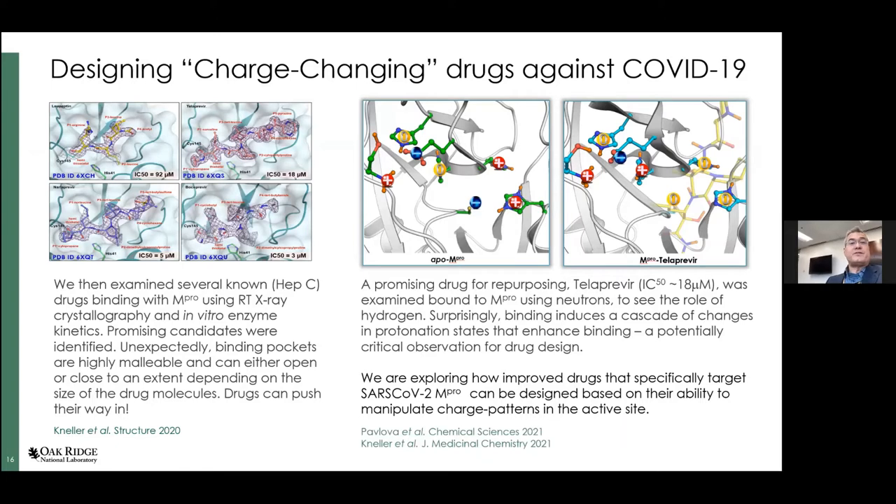We then looked at several promising drug candidates known to bind effectively with the Mpro protease, studied by X-ray diffraction to determine the shape and rigidity of the active site cavity. One of the most promising drugs, telaprevir, was studied using neutrons to determine relevant protonation states. It was found that a whole cascade of changes in protonation states takes place following binding, enhancing the binding effect. Neutrons are ideal for locating hydrogen positions and experimentally determining protonation states at near-physiological temperature — at room temperature — providing critical information for structure-assisted and computational drug design.